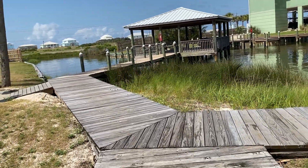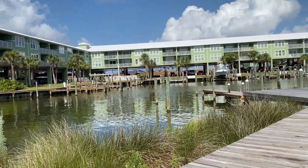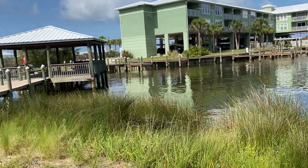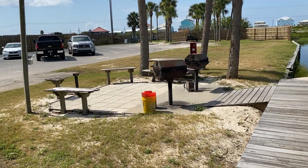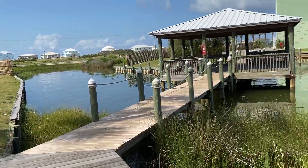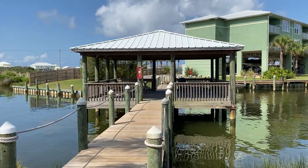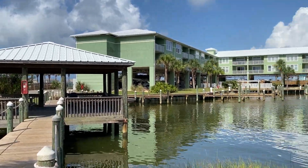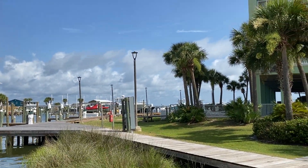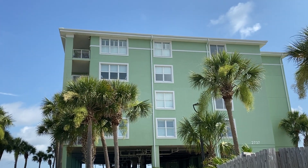This is the walkway in between the two buildings, and that's building number two. As you can see, they have redone all the boardwalks, and here is an outside grilling area and the gazebo. I'm going to turn around — there's the marina, and building number one. As you can see, it's four floors.